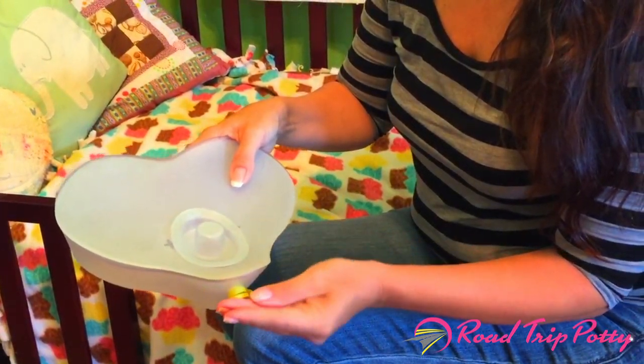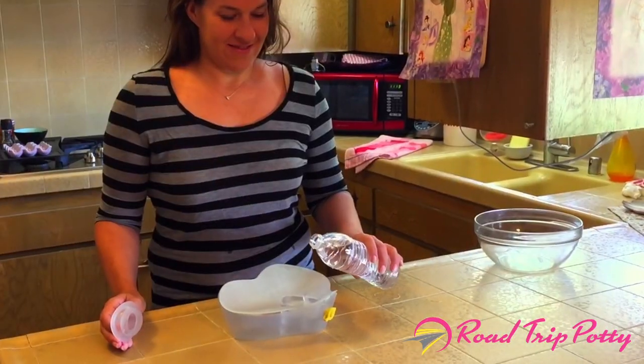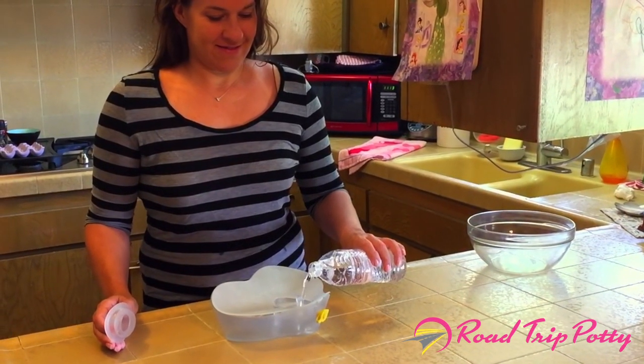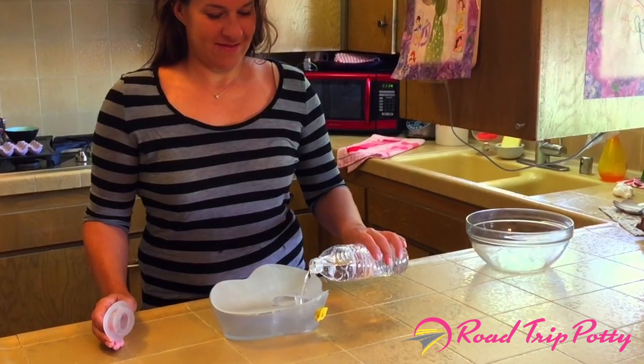It has a lid to keep liquid securely inside and a spout for easy drainage. Holding up to approximately 16 ounces of liquid, the Road Trip Potty is splash-resistant and sealed so that liquid stays inside.